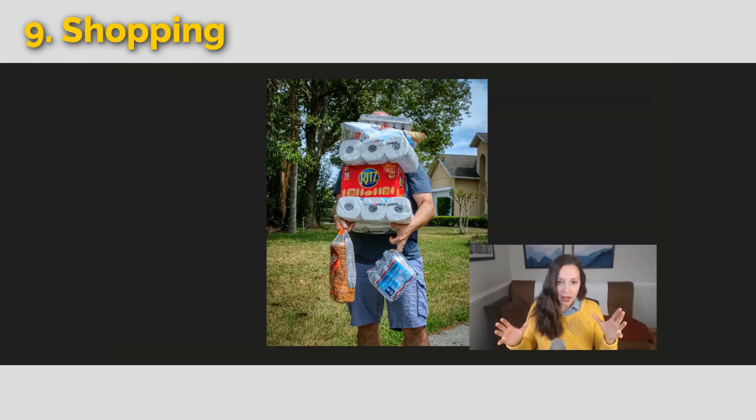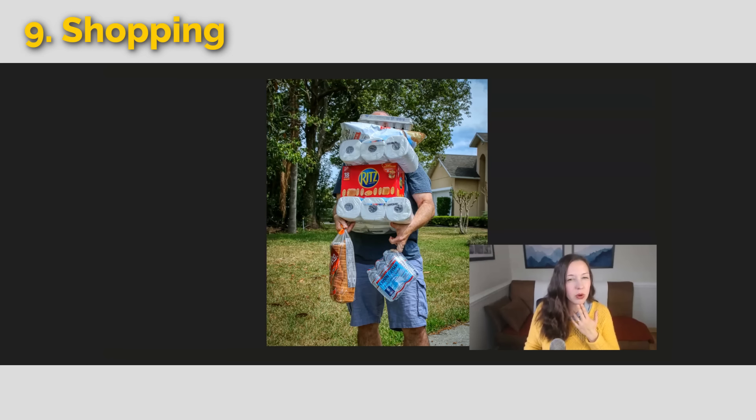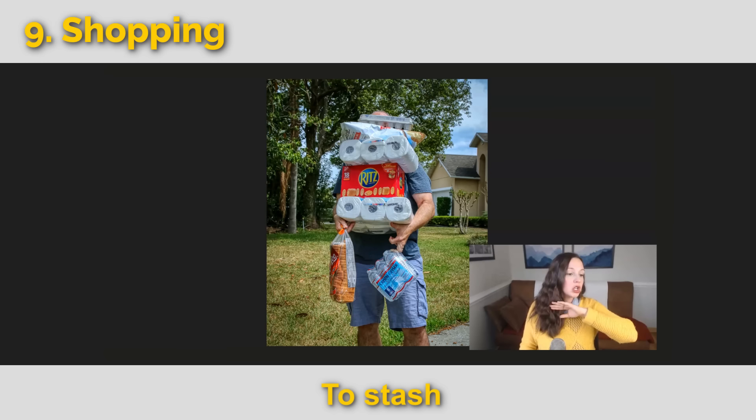This man is carrying a pile of large items. We use the term stocking up or stockpiling because he's getting a big quantity. This happened a lot during COVID and before big storms — people stockpile toilet paper, bread, and other essential items. A negative word for this is to stash items. During COVID, some people had a stash of toilet paper that meant others didn't have enough, causing a crisis in some places.